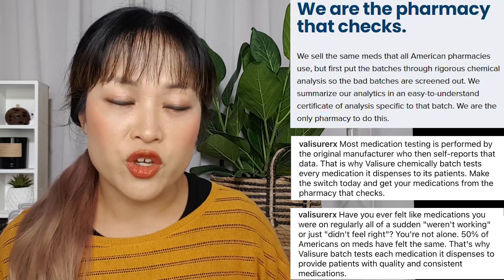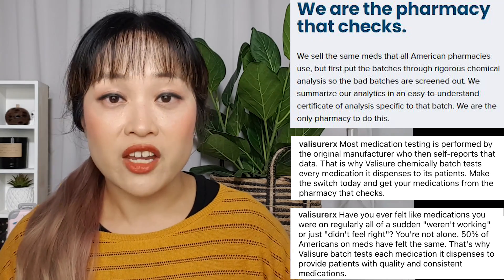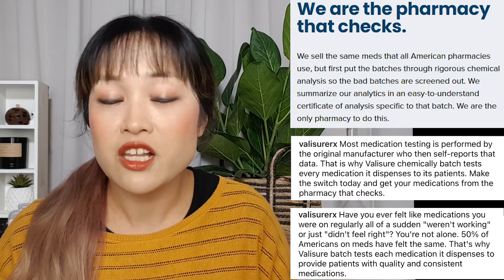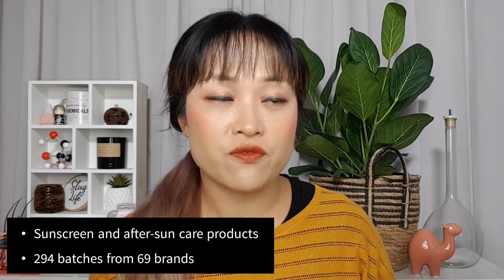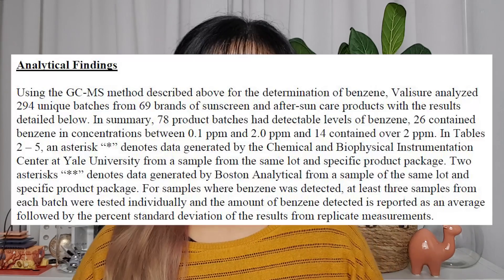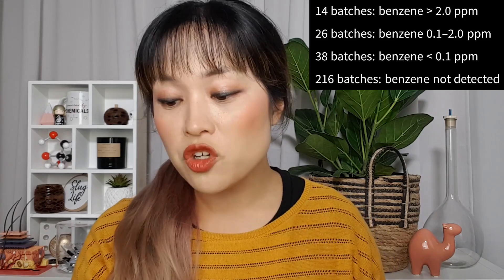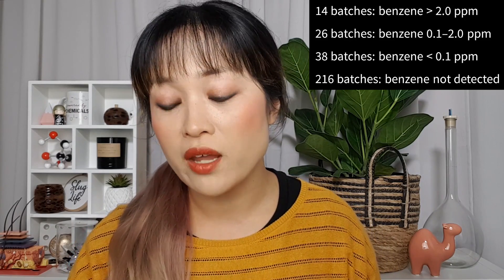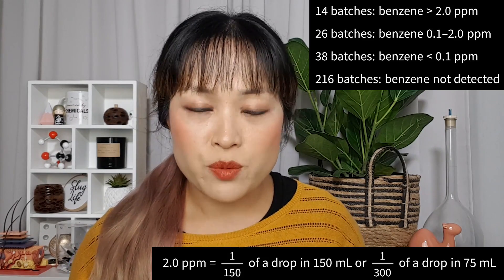First, let's talk about the results before we go into some of the more questionable things about this report. It's from Valisure, a US-based online pharmacy that brands themselves as 'the pharmacy that checks.' The premise is the FDA doesn't regulate drugs as closely as Valisure would like, so Valisure tests them before they sell them. Valisure bought a bunch of products and sent them to labs for testing using gas chromatography — sunscreen and after-sun care products from 294 batches from 69 different brands. They found benzene at low parts-per-million concentrations in 78 of these, and most of them were spray sunscreens.